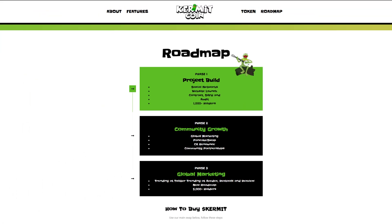The roadmap: Phase 1 will have the project built, where social networks, website launch, contract software and audit, and 1000 holders will happen. Phase 2 is the community growth, featuring global marketing, PancakeSwap listing, contract renounce, and community partnerships.